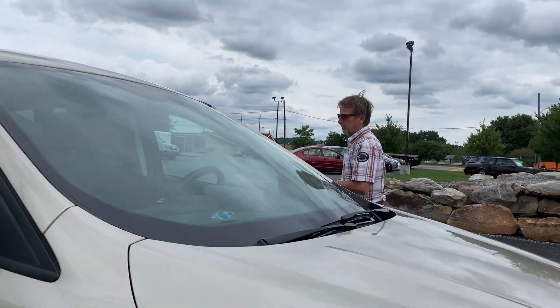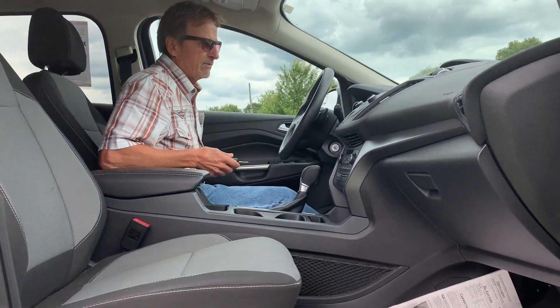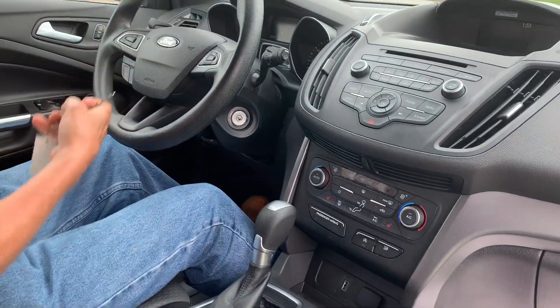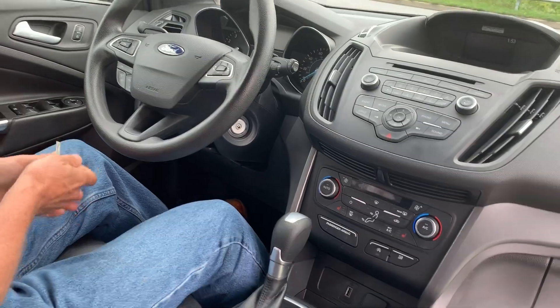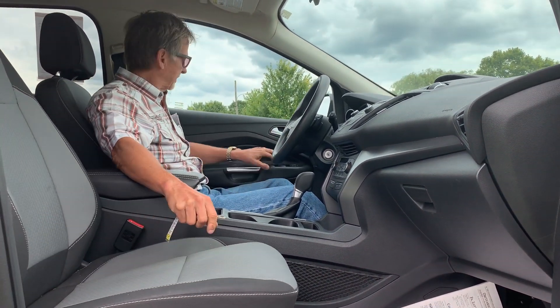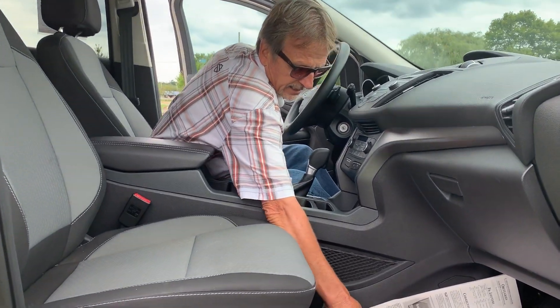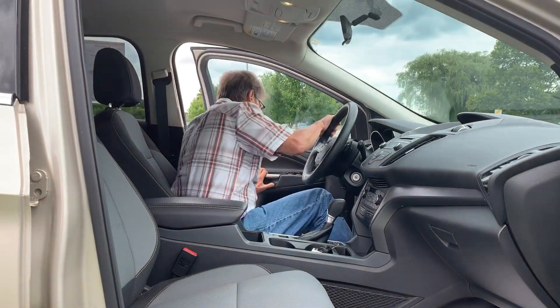We've got a power seat, Sirius XM radio, backup camera, steering wheel controls, dual climate, and all the nice features. It's a very comfortable car with the Ford Sync system. Down here we've got very clean carpeting and the floor mats in the back.